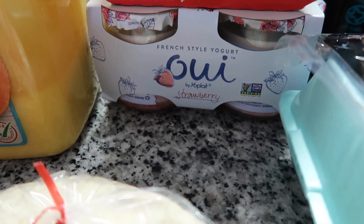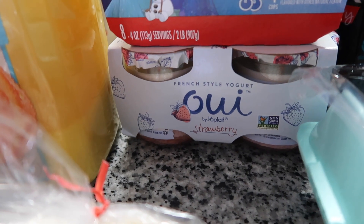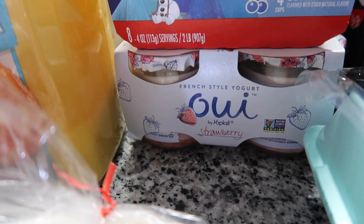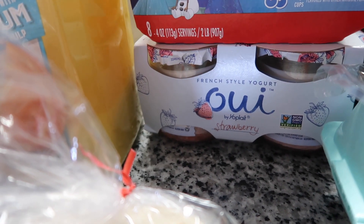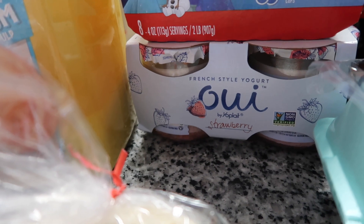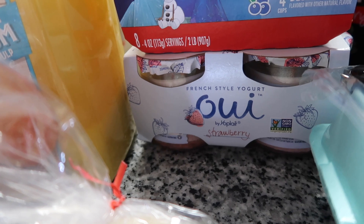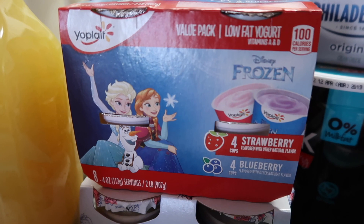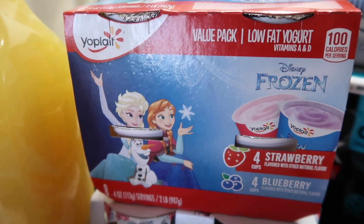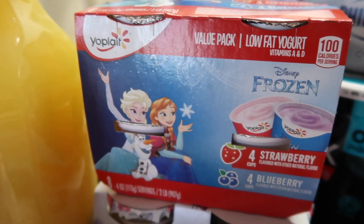I got the Wee strawberry yogurt — it's kind of the closest thing to Trader Joe's yogurt that I've found, but it's still not quite the same. I tried the vanilla one and liked it, but it's not as good as Trader Joe's. I'm trying the strawberry kind this time.